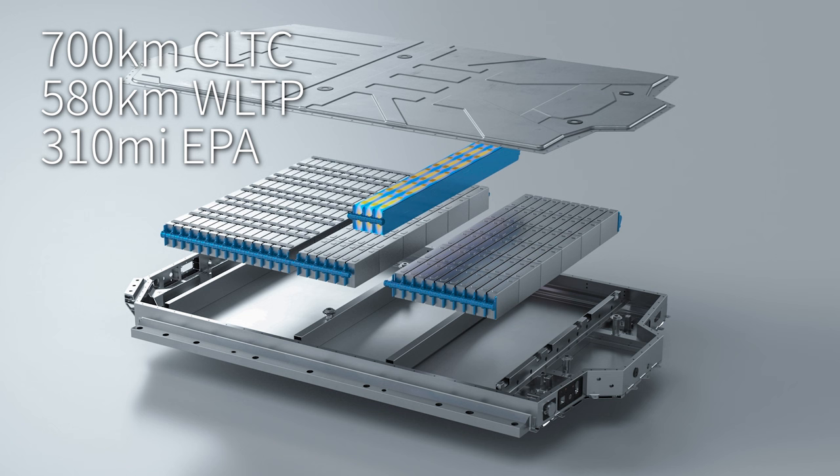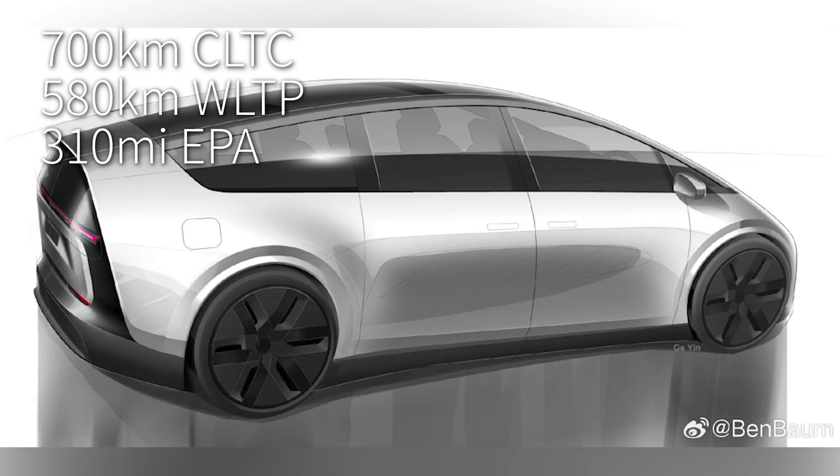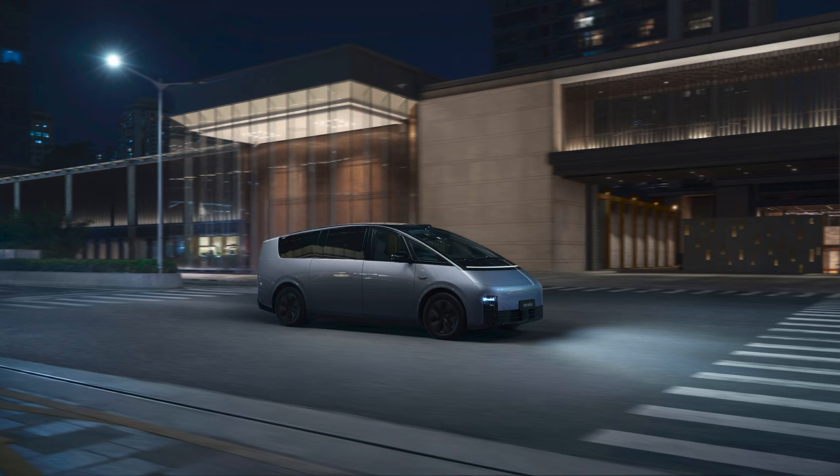Battery capacity is 102 kilowatt-hours usable. With a drag coefficient of just 0.215 — the lowest of any MPV ever produced — it should have a range of roughly 700 kilometers CLTC. The more impressive aspect is the charging speed: it can charge up to 520 kilowatts, which means it can add enough energy to run 520 kilometers CLTC in just 12 minutes. Of course, that's on Li Auto's own ultra-fast chargers, but they are putting a lot of these into highway service areas in China.